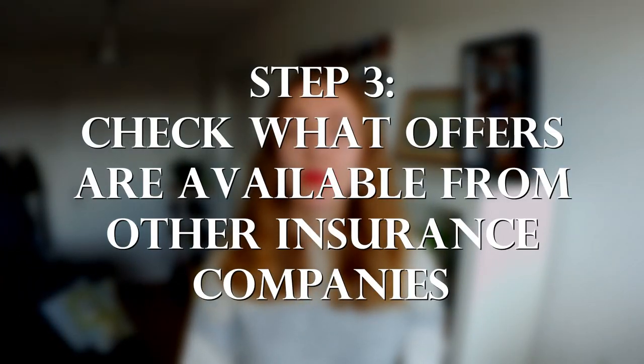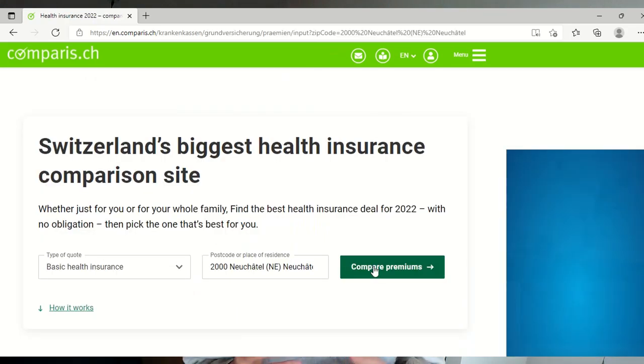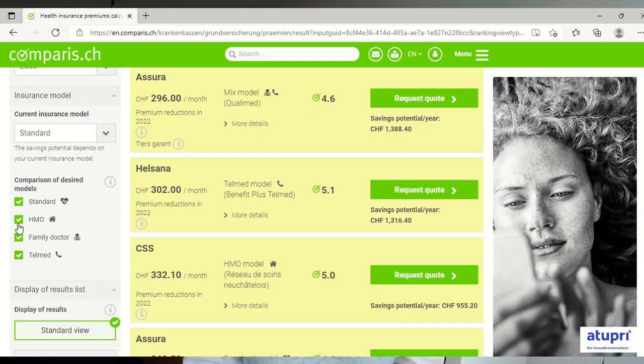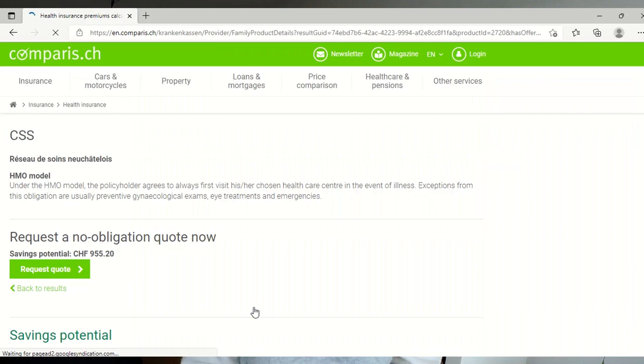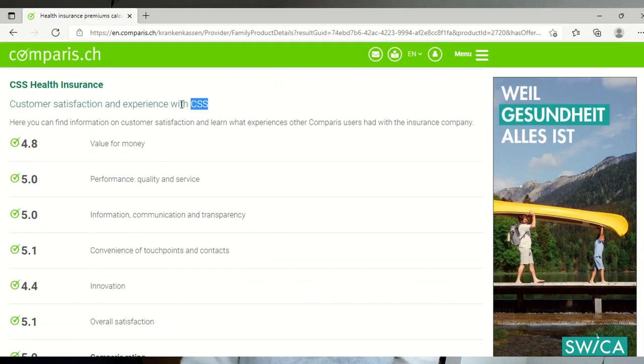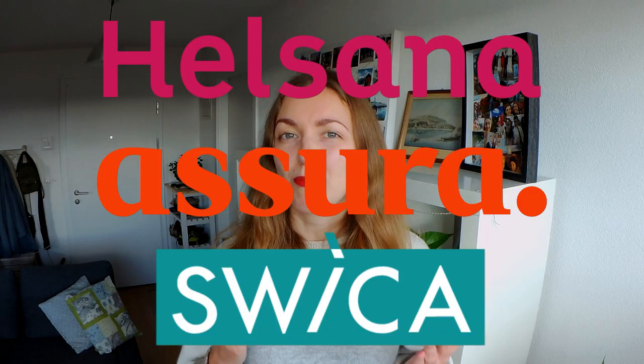Step three: check what offers are available from other insurance companies. For this I would recommend using Comparis.ch, where you can easily compare different policies, change between different deductibles and policy models. Once you click on one of the offers, you get more information about the particular insurance company, including their customer satisfaction rating in categories like communication, service, and value for money. From personal experience with three different health insurance providers, this rating is quite accurate at representing the quality of service.